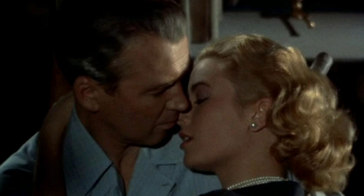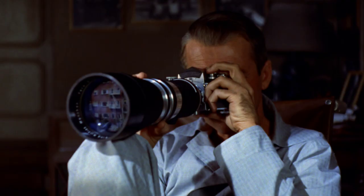Rear Window is a 1954 mystery thriller directed by Alfred Hitchcock, starring James Stewart and Grace Kelly. A wheelchair-bound photographer spies on his neighbors from his apartment window and becomes convinced one of them has committed murder.